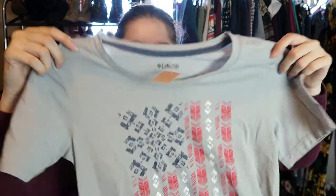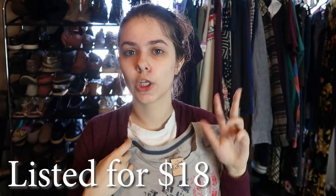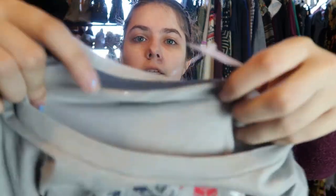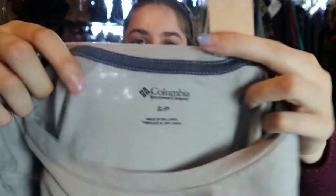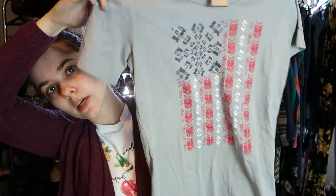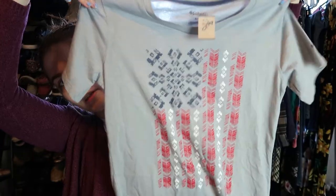This I bought because it'll probably sell for like the 4th of July. I have been selling a lot of USA-themed things. It's just Columbia, size small — nothing super amazing — but I paid $3 for this. It was just a USA American flag graphic tee.